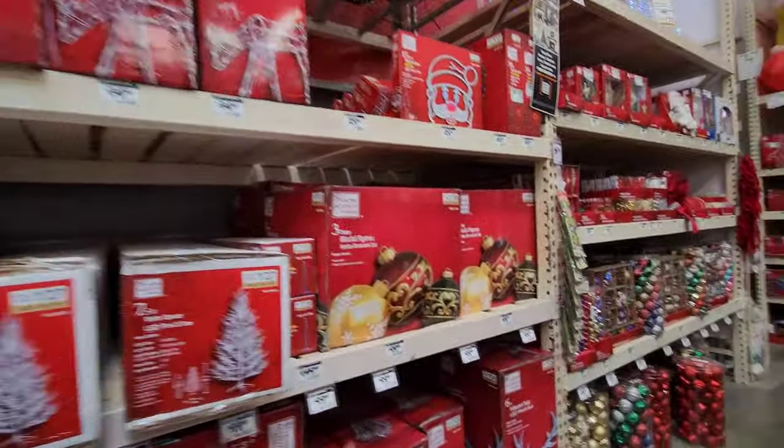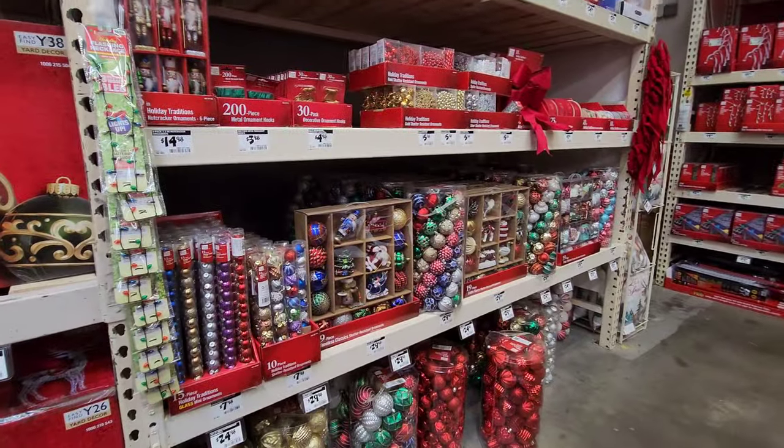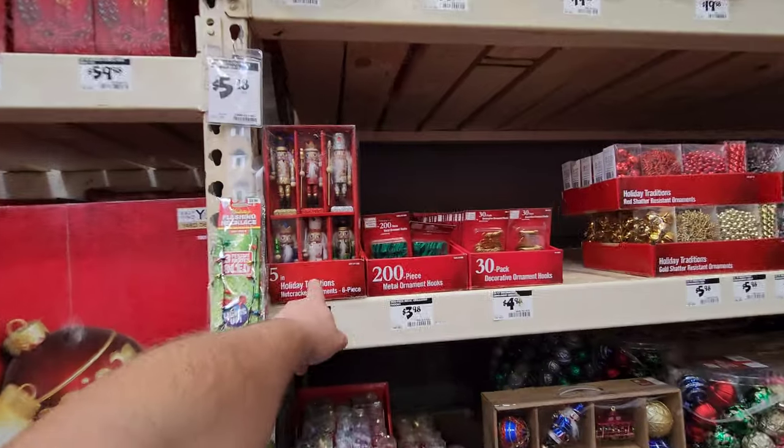They even have giant ornaments. There are tons of ornaments here, even for little tiny Christmas trees. Nutcracker ornaments — very cool.